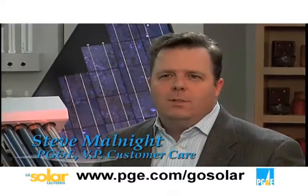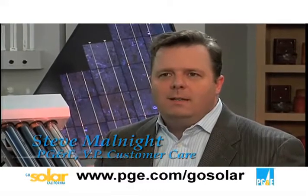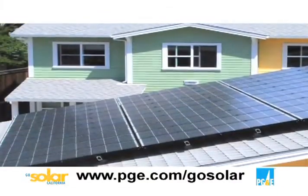Solar is a great option for people to consider for their home or business and there are many benefits you can get from it. The first benefit is you can produce clean renewable energy right there at your home or business for use right on site. This not only allows you to reduce your carbon footprint but it allows you to save money.